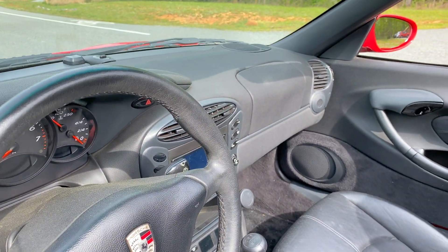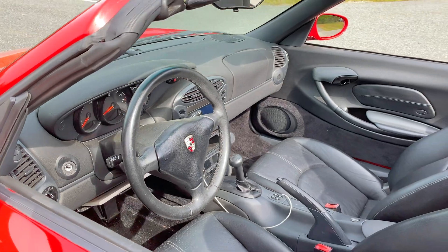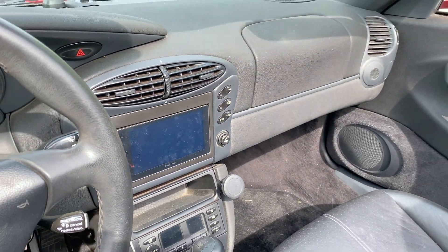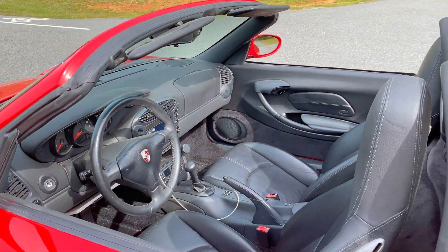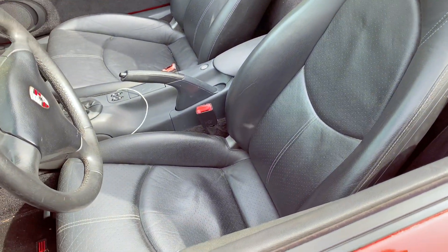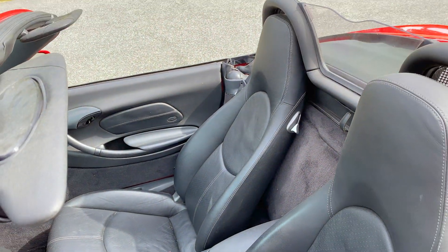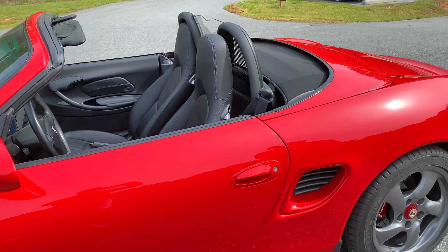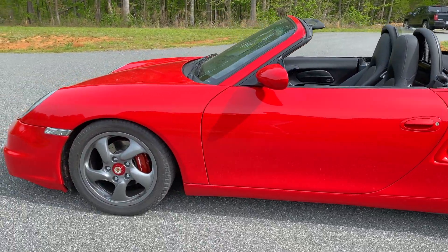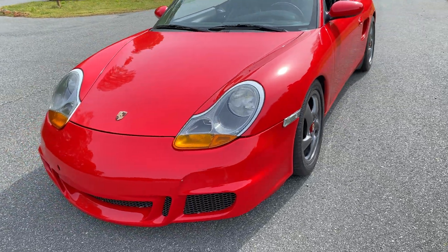Then I started getting into modding it. It had a four-spoke steering wheel and I upgraded it to the three-spoke wheel. It had an old-school tape deck, so I put in a CarPlay head unit and upgraded all the dash and door speakers. The stock seats were really narrow and not that comfortable, so I found a mechanic who races Boxsters who had some Cayenne seats — a little bit wider but direct bolt-ins — and for $300 installed, those were swapped in.